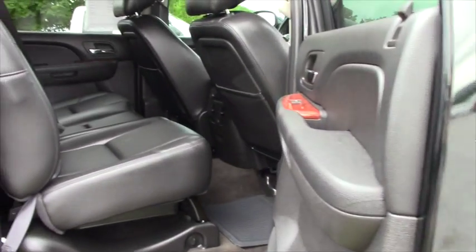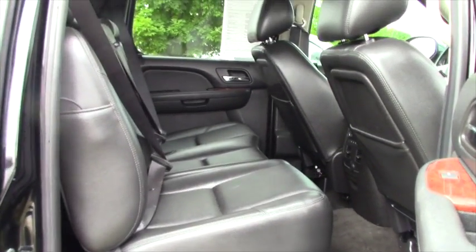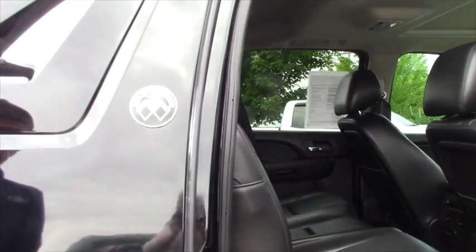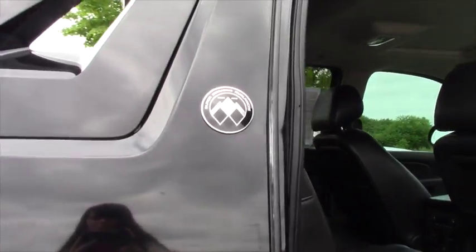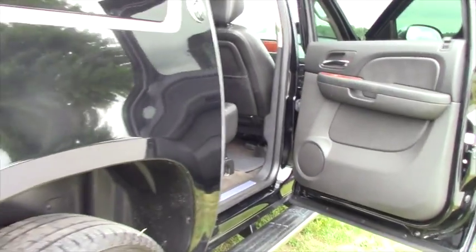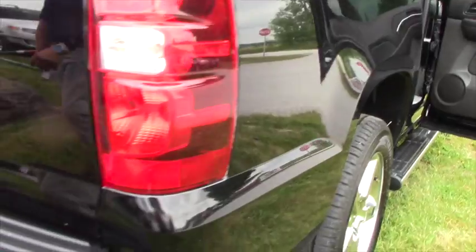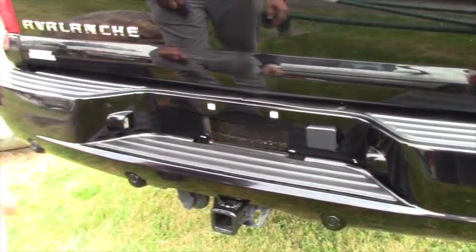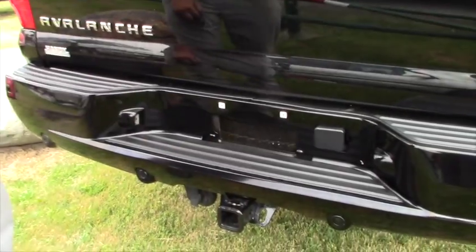The back seat offers plenty of room for passengers, and you even have the Black Diamond edition badge on the side, which looks good. All around it's a really nice vehicle. You do have rear and front park assist where it beeps at you when you get really close. You've got a full-size spare tire and all the towing hookups needed.